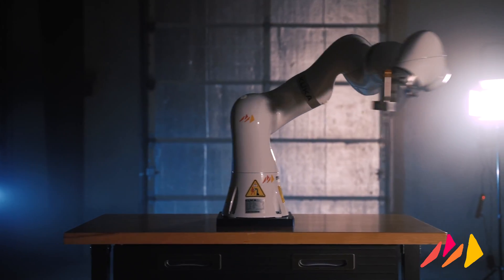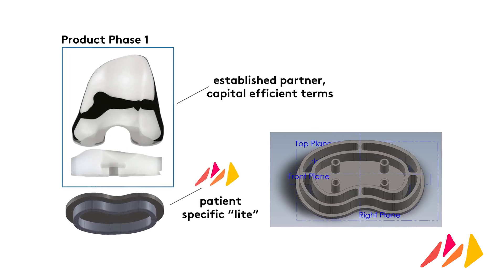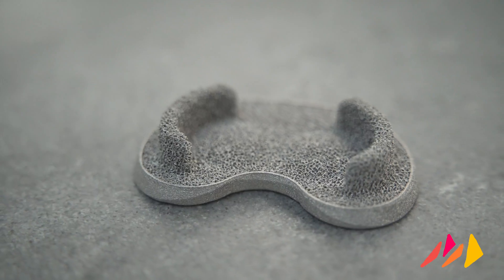I believe the regulatory pathway that Monogram is pursuing is relatively straightforward and will not require any clinical studies. Monogram has been highly strategic about how we're segmenting the development. For the first phase, we're commercializing what we call patient-specific light — much closer to a generic implant with a peripheral fixation paradigm that will be inserted manually. We're going to partner with an established company that already has components, link those up with the Monogram implant system to save costs and accelerate time to market. We expect to generate revenue before we have a commercialized robotic system.